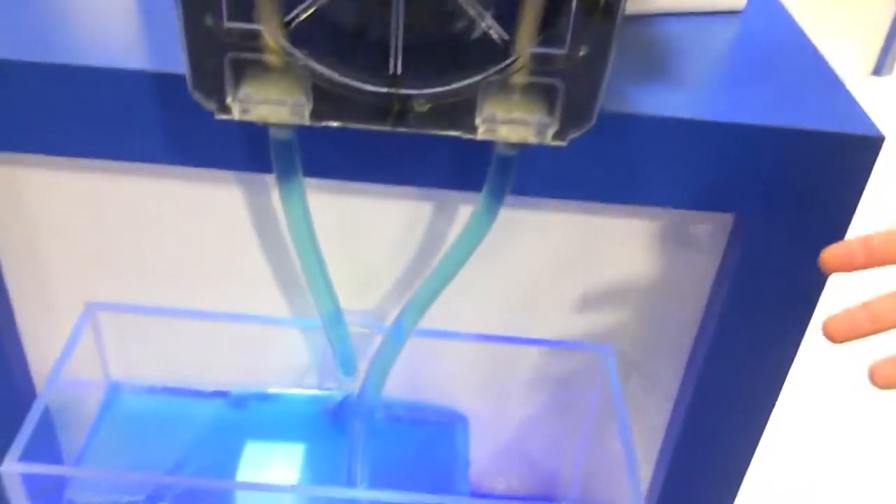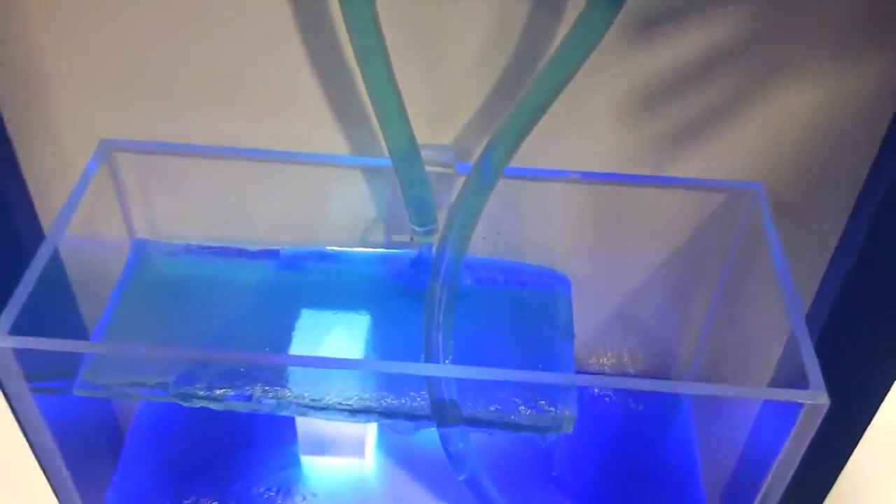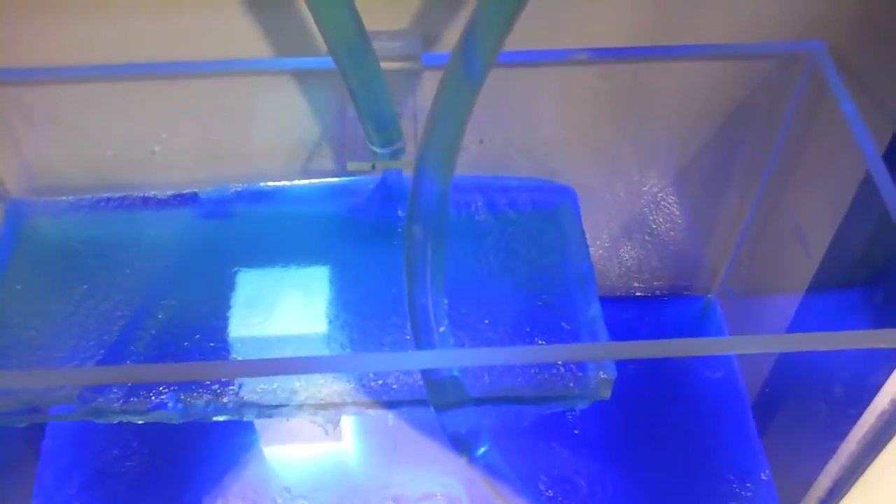Right here we're pumping a polymer — a polymer display right here — just to show the high viscosity fluids this pump is capable of working with.